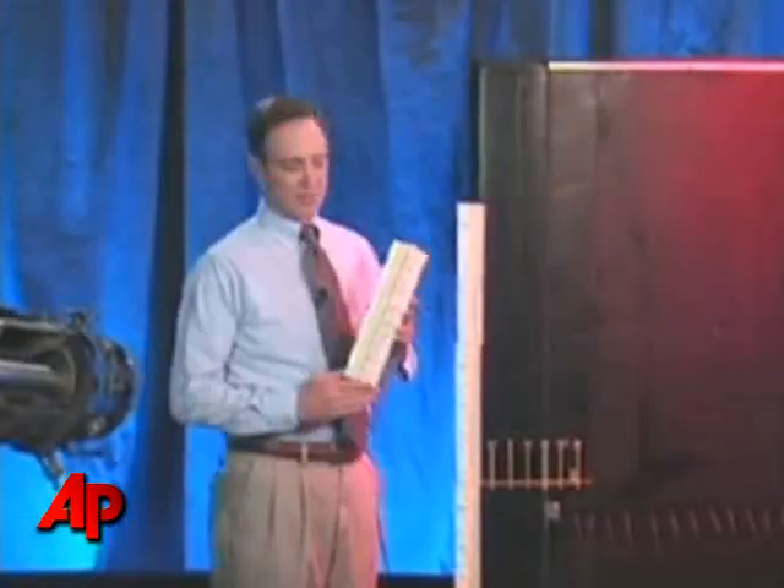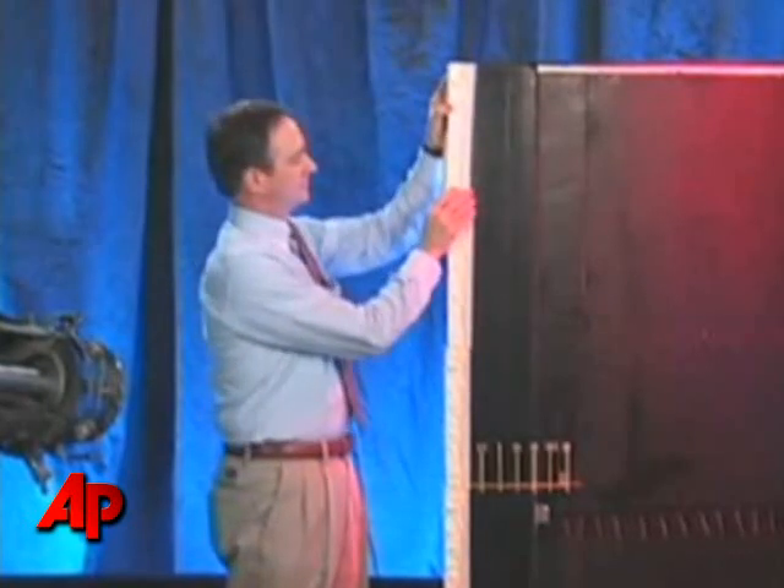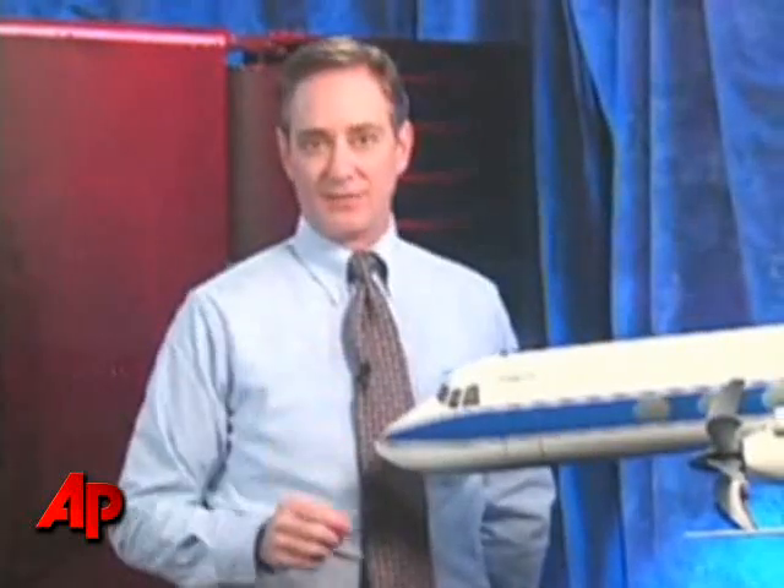What are some of the warning signs that could indicate a problem with a contaminated horizontal stabilizer? Individual pilots may perceive these warning signs at different times depending upon the pilot's experience and icing conditions, the workload in the cockpit, and the intensity of the situation.